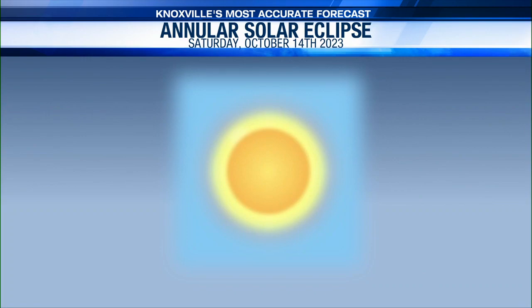I'm going to give you a visual representation of what some parts of the country will be able to see on Saturday if they're located in that path of annularity. Again, this is Saturday, October 14th. You're going to be looking up at the sun using your protective solar eclipse glasses and then watch what happens.